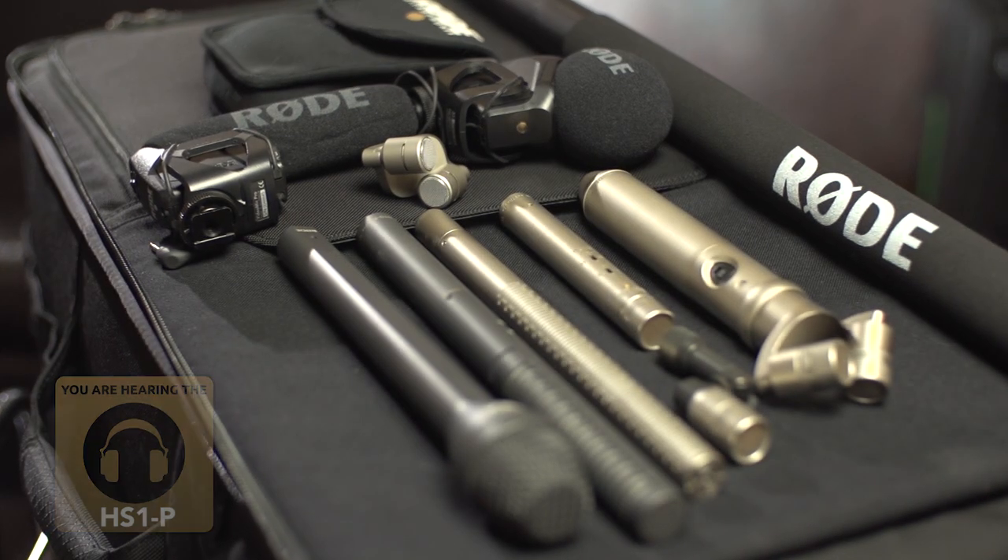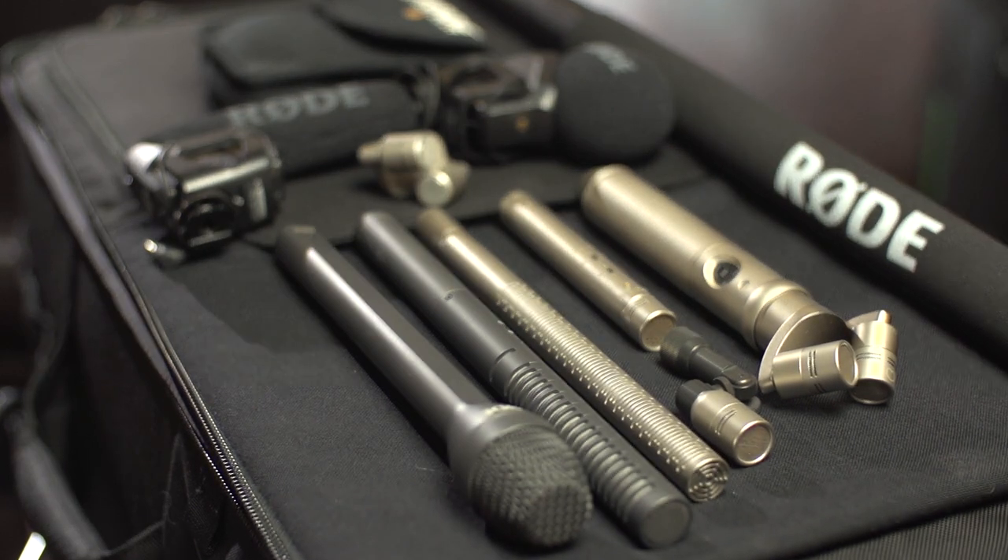First, acquire mics separately and slowly. Build your collection of mics that will serve each requirement. These may include mics that you may not have considered before.